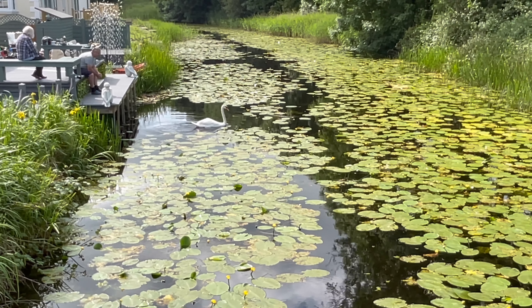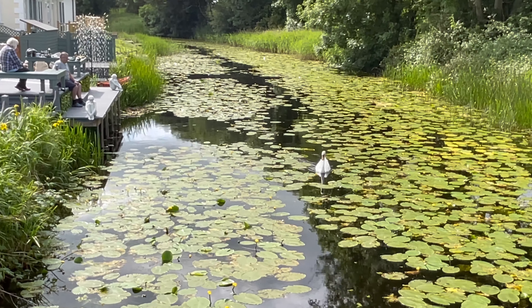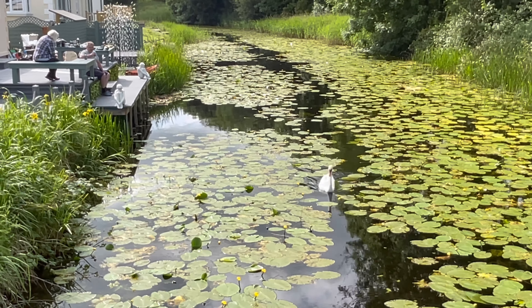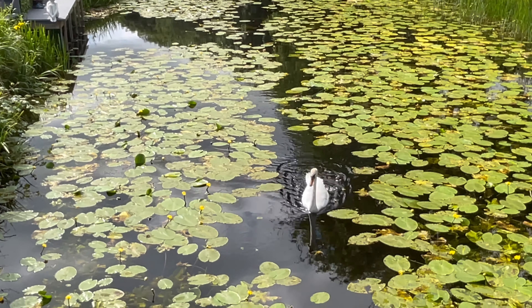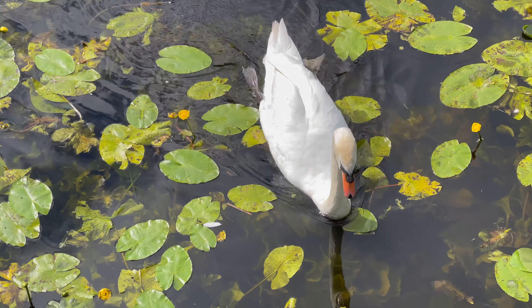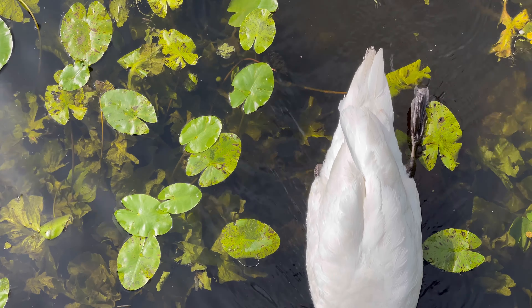Lots of lily pads everywhere. I have seen a canoeist come along here once, so I guess it must be able to get quite a way. I'll have to have a look on the map to see how far it goes. This is a residential or holiday home site here — it looks like they're building new homes, I can hear some construction work going on. Let's get a close-up shot — the swan is just about to go under the bridge.